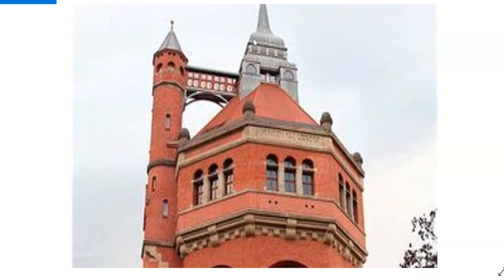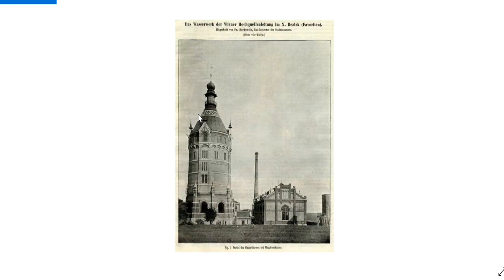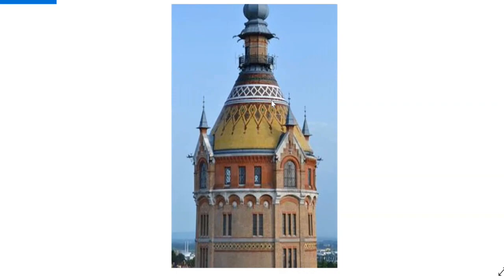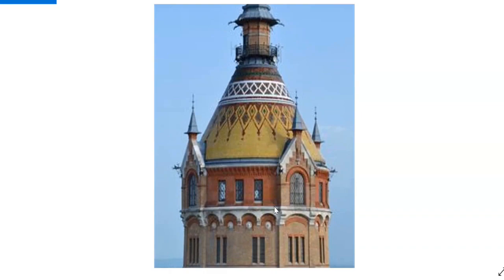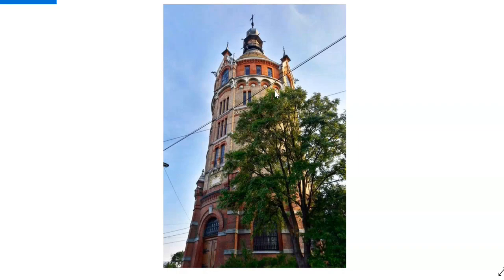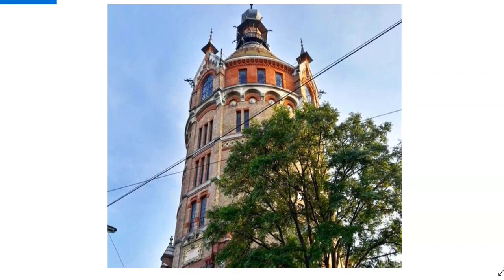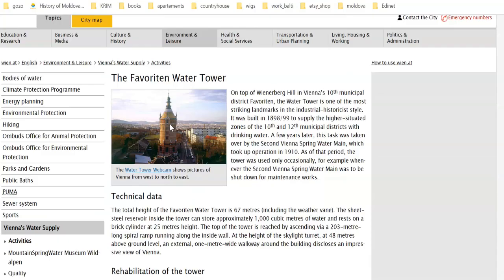Next up we have this beauty situated in Vienna, Austria. Again we see this typical style — just such an amazing structure with huge doors.